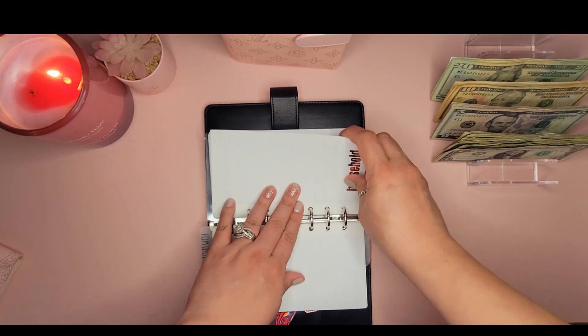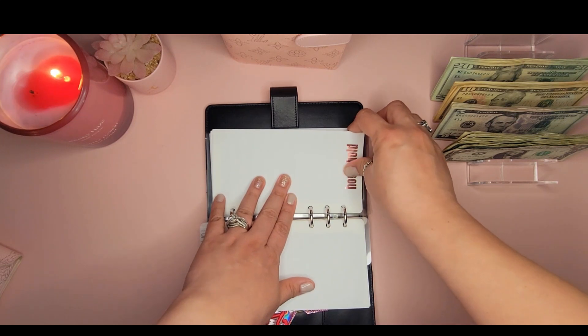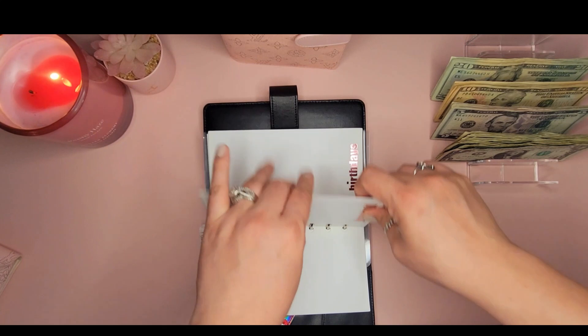I did not stuff Household because as you'll see in the budget, we've already spent our household money that I was going to stuff, so I'm skipping it this time.